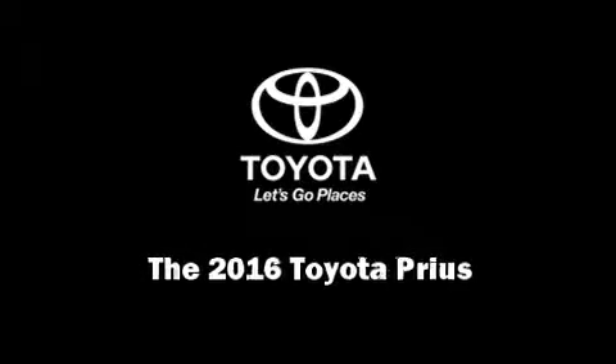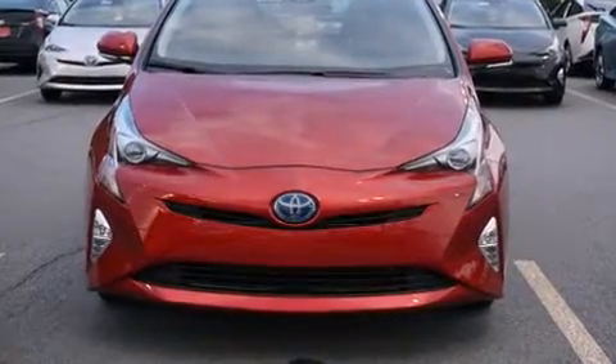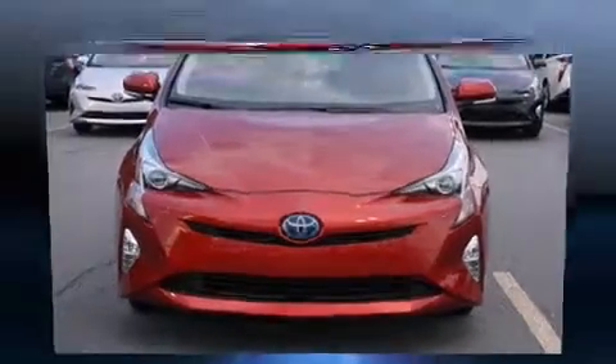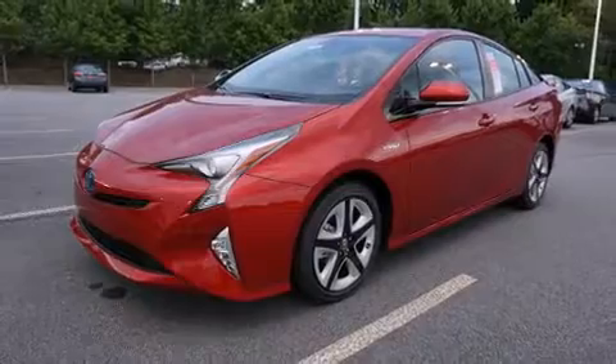Sensibility and practicality define the 2016 Toyota Prius. It features a front-wheel drive platform, an automatic transmission, and a 1.8-liter four-cylinder engine.